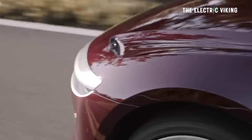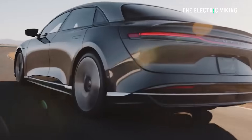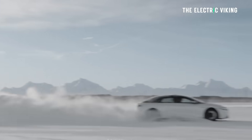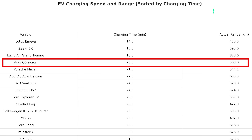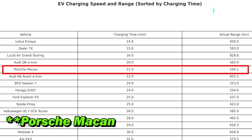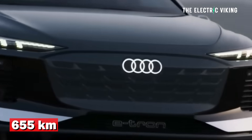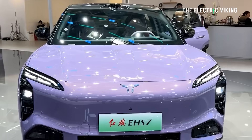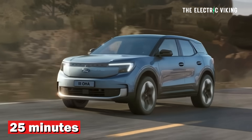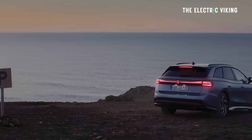Third place was the Lucid Air Grand Touring, charging in 16 minutes with 828 kilometers of range — though that was 13% less than Lucid's claim, the biggest range drop versus claims of any car on the list. Still, 830 kilometers is impressive. Audi Q6 e-tron was next at 20 minutes and 563 kilometers. Fifth was the Porsche Taycan at 21 minutes and 544 kilometers. Sixth was the Audi A6 Avant e-tron at 22 minutes and 655 kilometers. The BYD Han did 24 minutes and 523 kilometers. The Hongqi EHS7 did 24 minutes and 524 kilometers. The Ford Explorer EV did 25 minutes and 537 kilometers.